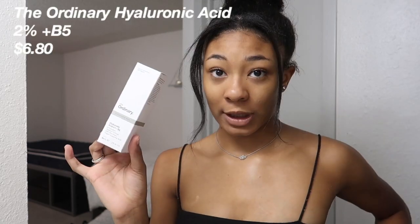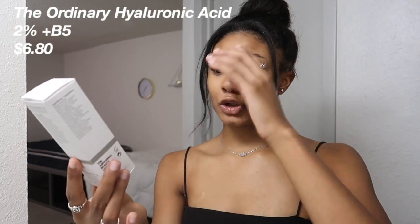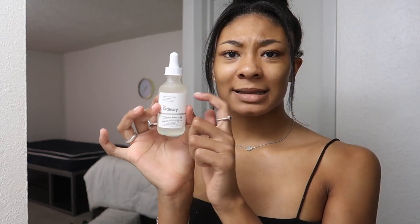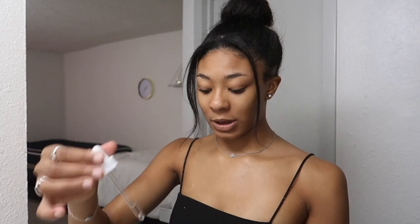I'm going to go in with The Ordinary Hyaluronic Acid 2% Plus B5. I really really really like hyaluronic acid in my skincare. I used to have an ELF moisturizer — a daily moisturizer that has hyaluronic acid and that's like six dollars from Target. I loved that for a long time, so I really think this is going to be a staple in my skincare. It comes in a nice glass bottle and it's really affordable — it even has a glass dropper.